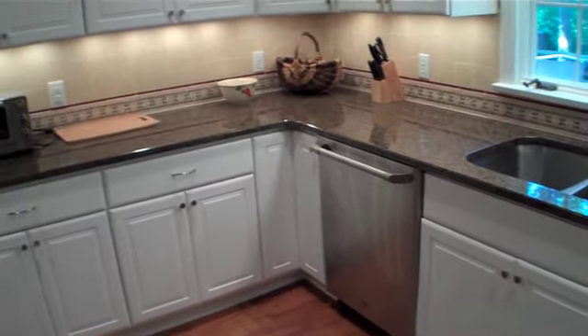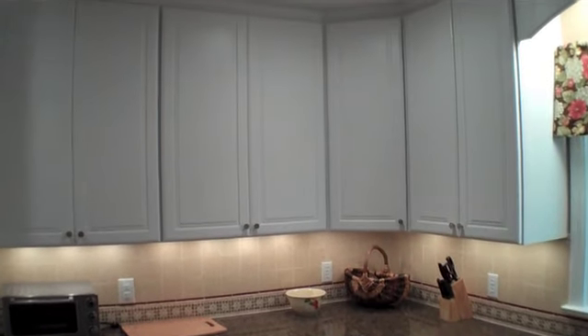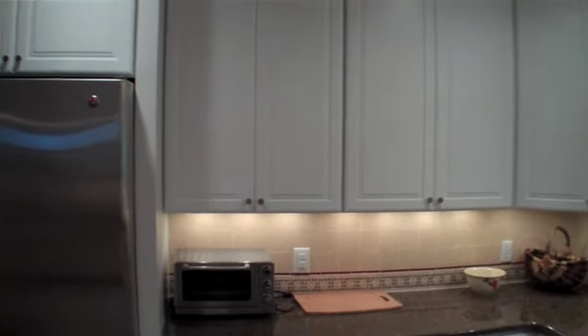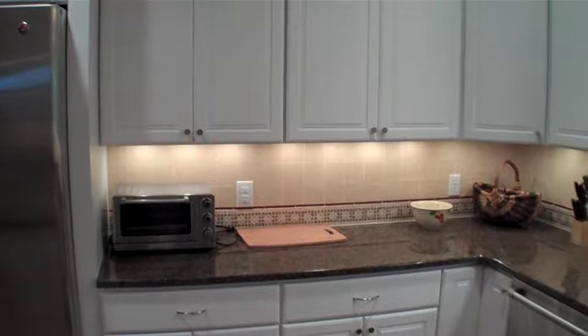Nice granite countertops. New dishwasher. And again, took the cabinets all the way up to the ceiling for them, so they have a lot of room. Under cabinet lights, which you can see shining in there.